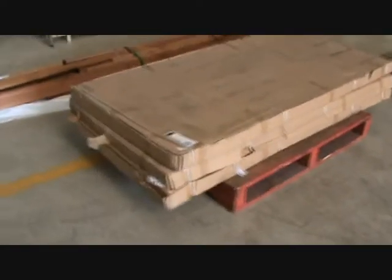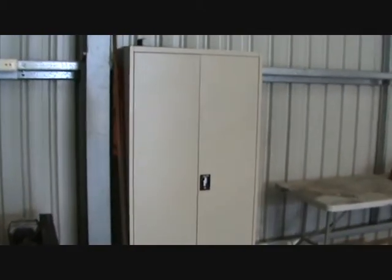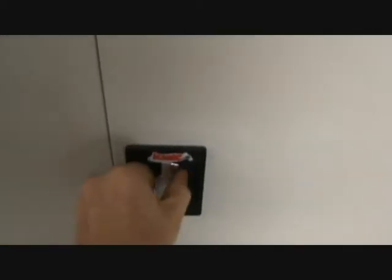This is how it ships. It comes in a box like that flat and then fully assembled. It comes with a great lockable door that comes with two keys.